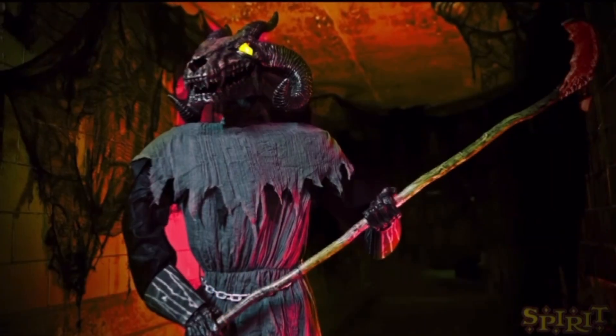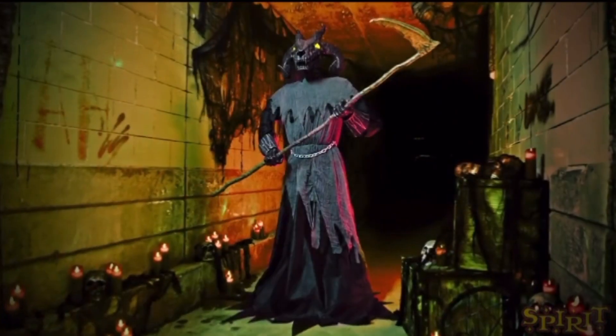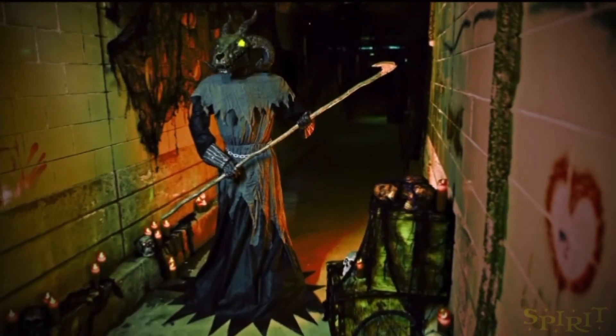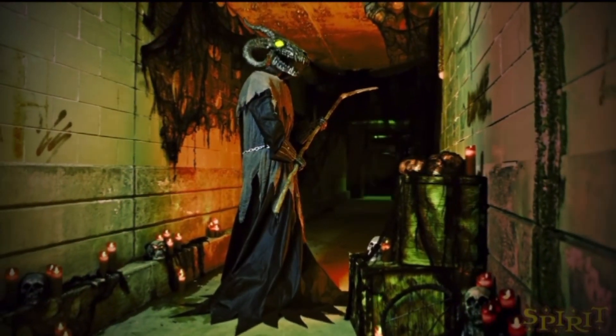Look at the precious little human coming my way — such a tender morsel, an appetizer just to get me started. Add a little salt and that soul of yours might even be tasty. Don't run away too quickly, I haven't sharpened my scythe yet.